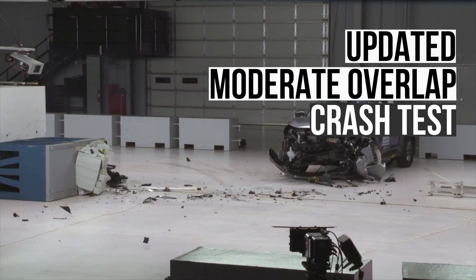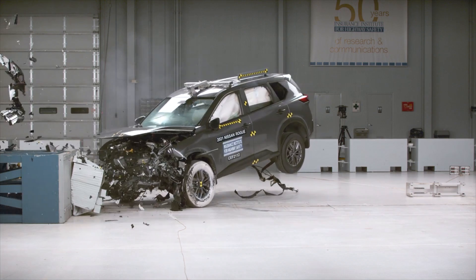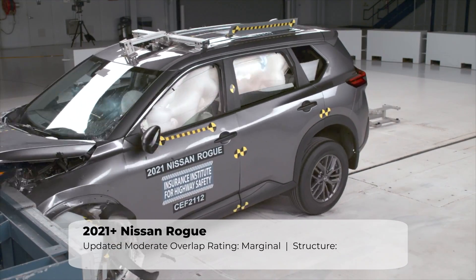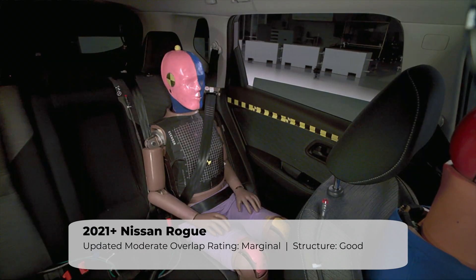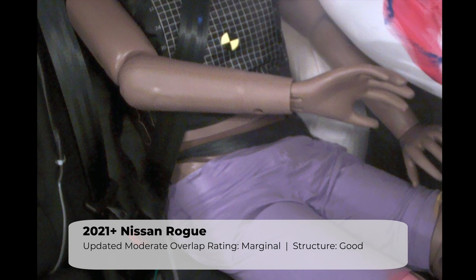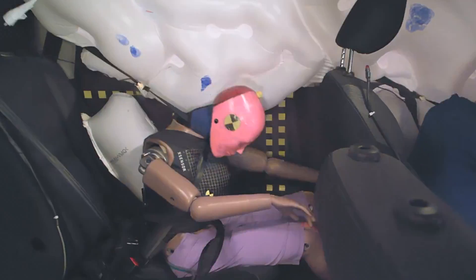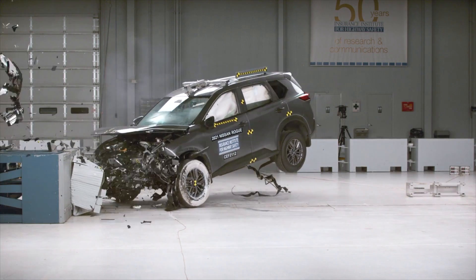Let's now see how rear seat passengers are protected in a frontal collision. To assess this, we have to look at the updated moderate overlap crash test, which contains a dummy in the rear. Unfortunately, the Rogue struggled in this test, scoring the second lowest rating of marginal. The main issue was that the lap portion of the seat belt shifted from the pelvis, where it should remain throughout the crash, to the abdomen. The rear dummy's head also came in close contact with the front seat back, and sensors indicate a moderate risk of injury to the head or neck. Overall, the Rogue's results in this test are disappointing.